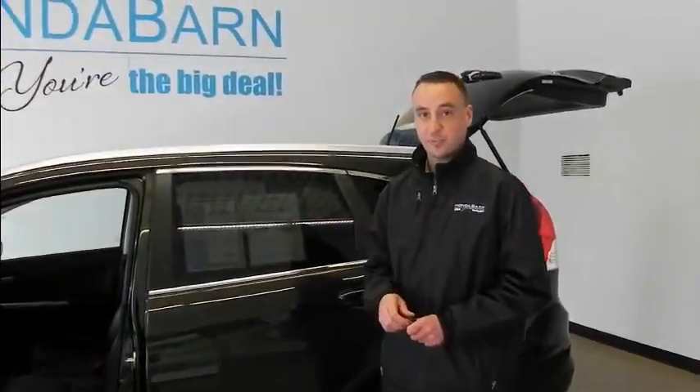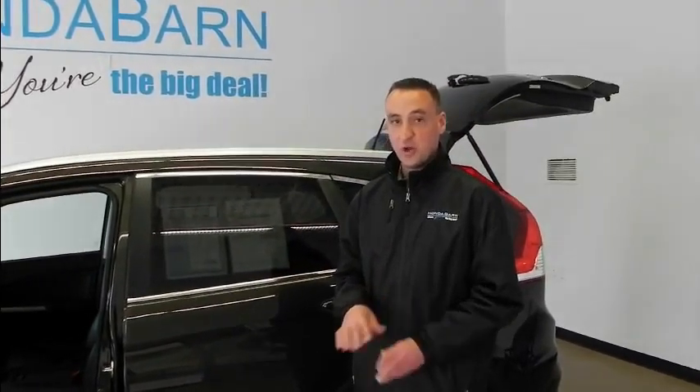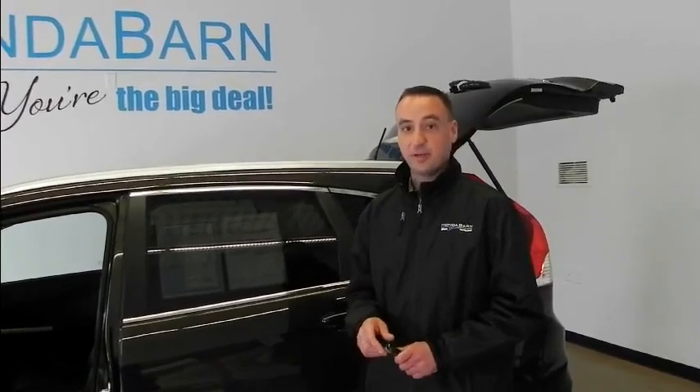You can own this certified pre-owned CR-V for under $350 a month with good credit, no money down. Come on down to Honda — you're getting a great deal.